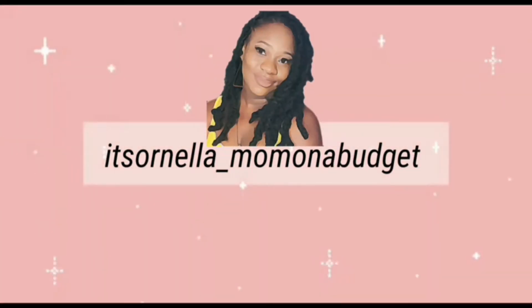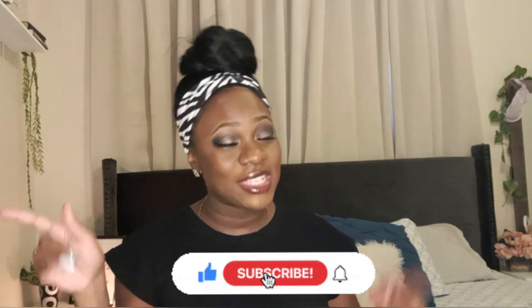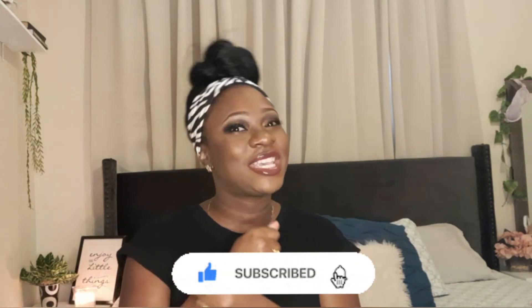Finally, Pennywise! Getting back some bags — thank you Jesus! Hey guys, welcome back to my channel, it's Onella and I am back with another video. Today is a Pennywise haul, so if you guys are interested in Pennywise hauls, DIYs, lifestyle, anything of that sort, go ahead and subscribe to my channel and like this video because it's going to be a good one — just keep on watching.